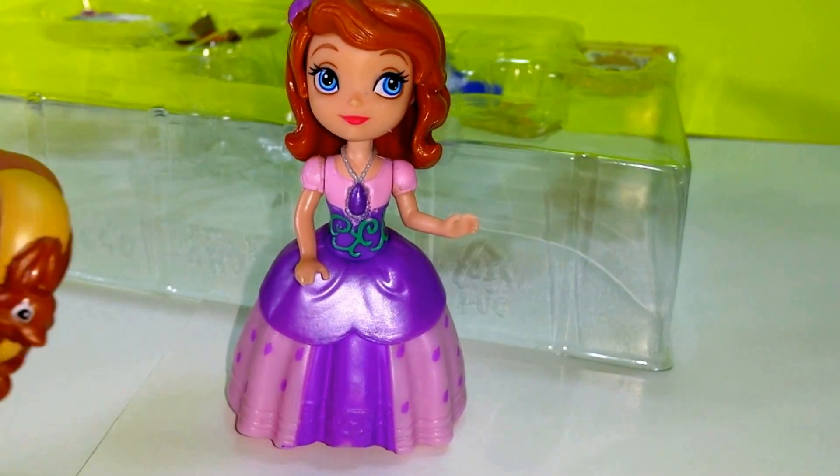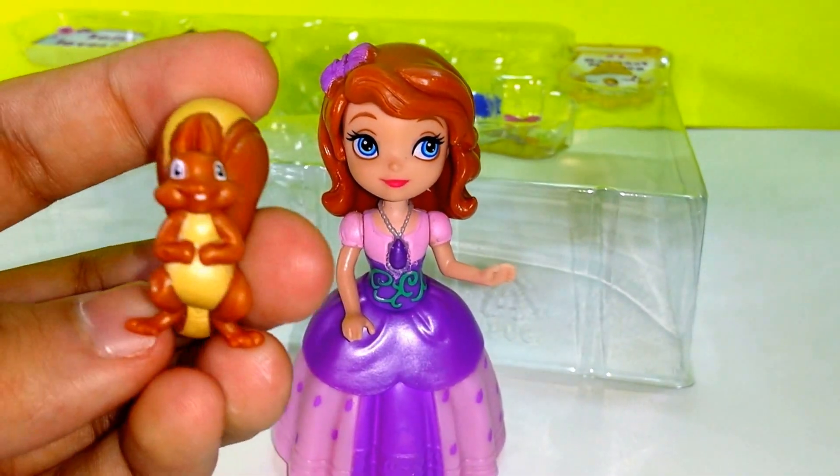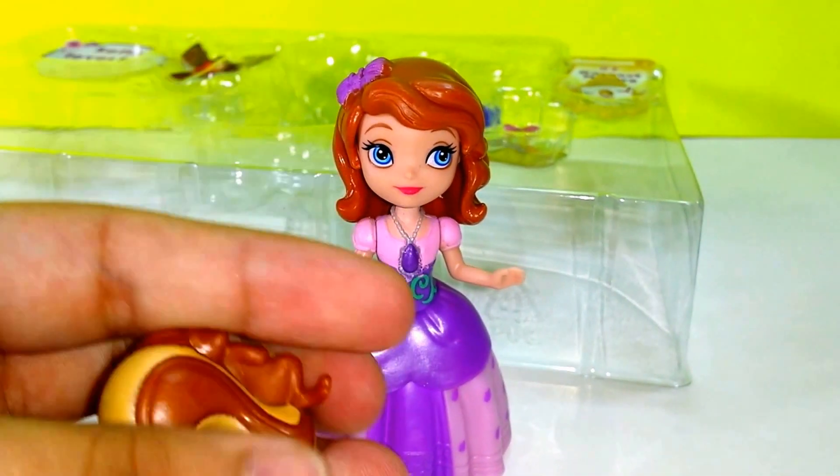And then here's Whatnot. He is brown and yellow, and he has a very bushy tail.